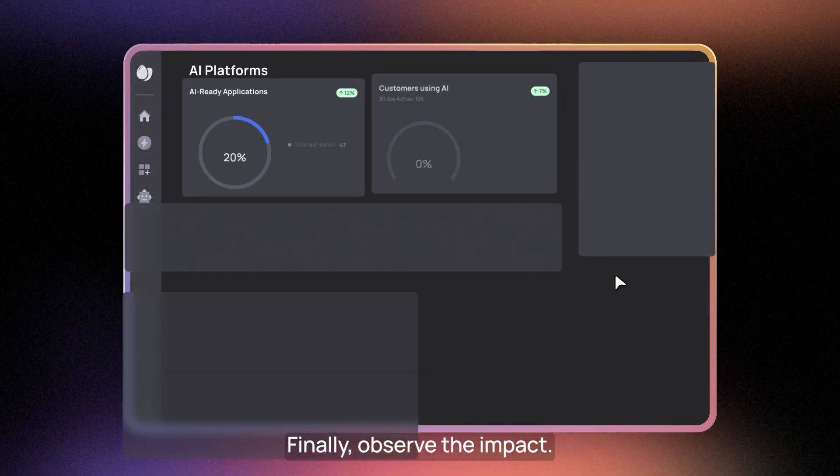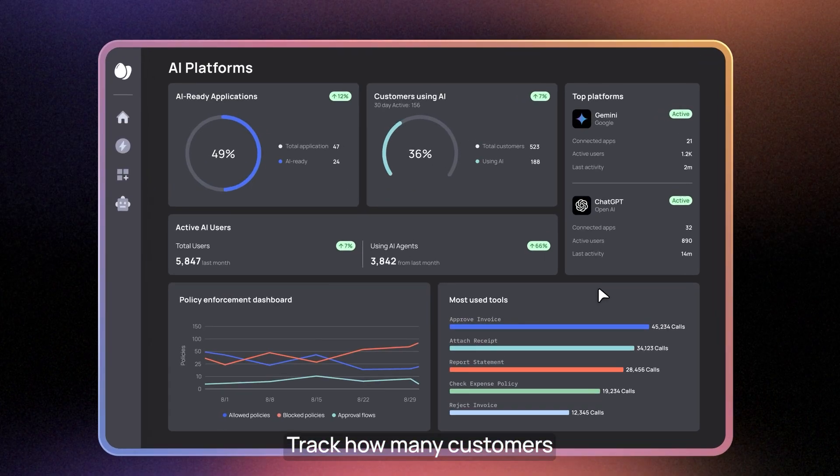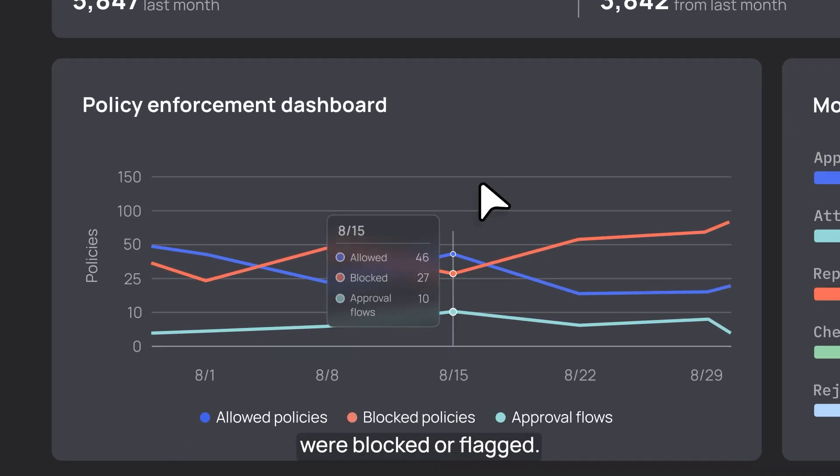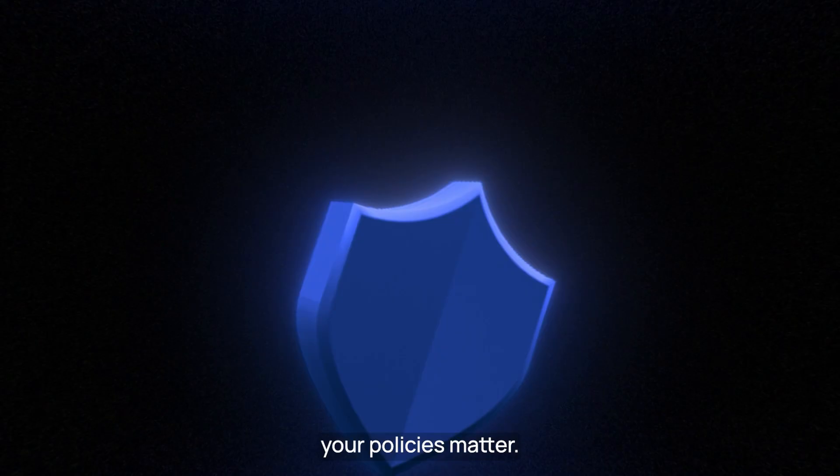Finally, observe the impact. Track how many customers are using your AI tools and how often activities were blocked or flagged. It shows that your policies matter.